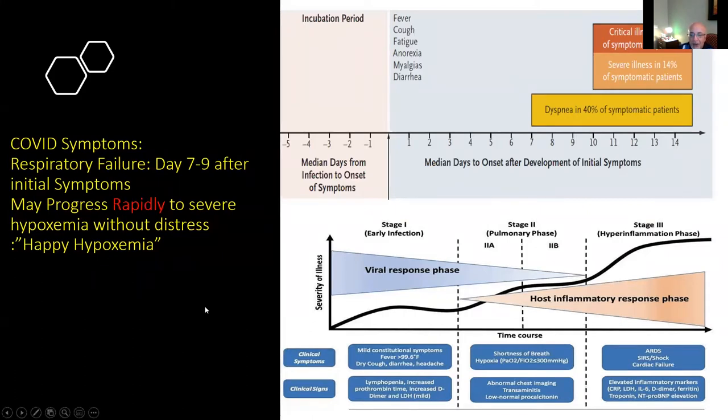Generally, what happens in patients with coronavirus is that the shortness of breath occurs in the second phase of the illness, generally in the second week. There are two phases: the 2A phase and the 2B phase. Initially the patient may be short of breath and show infiltrates on their chest x-ray or CAT scan, and their procalcitonin may be normal. Later on, in the hyperinflammation phase, they develop very severe pulmonary infiltrates with ARDS, shock, and cardiac failure, at which time the inflammatory cytokines may be very elevated.